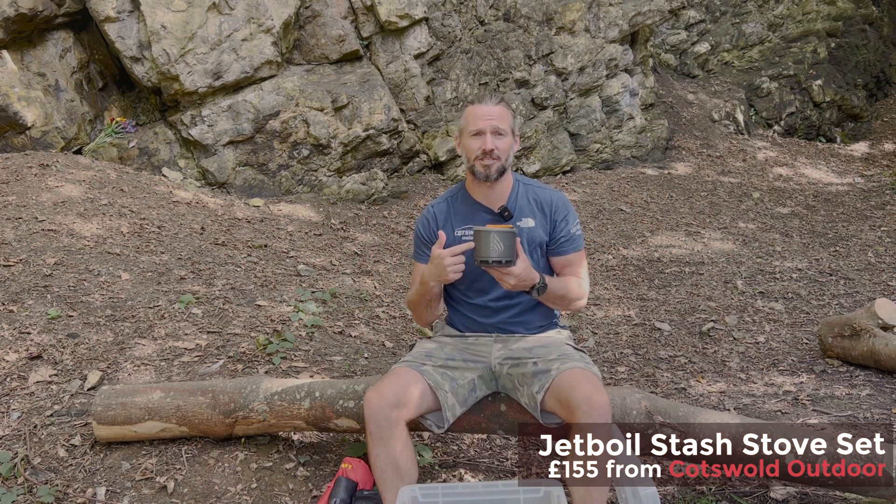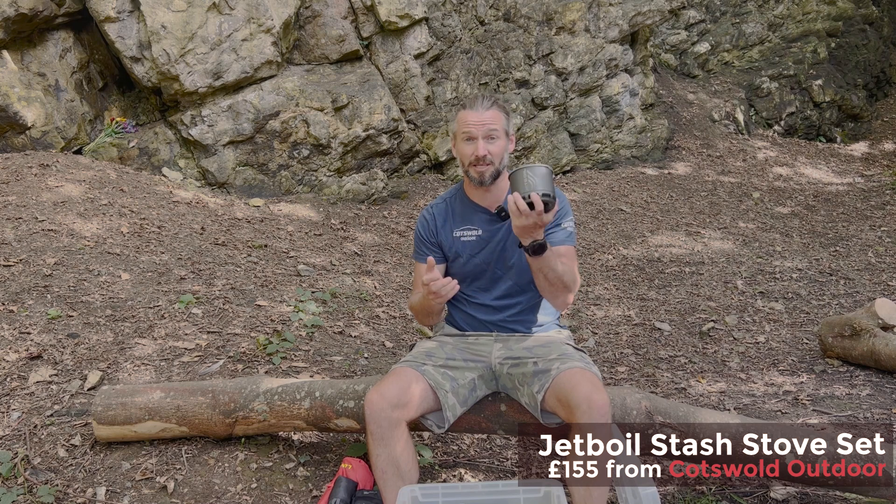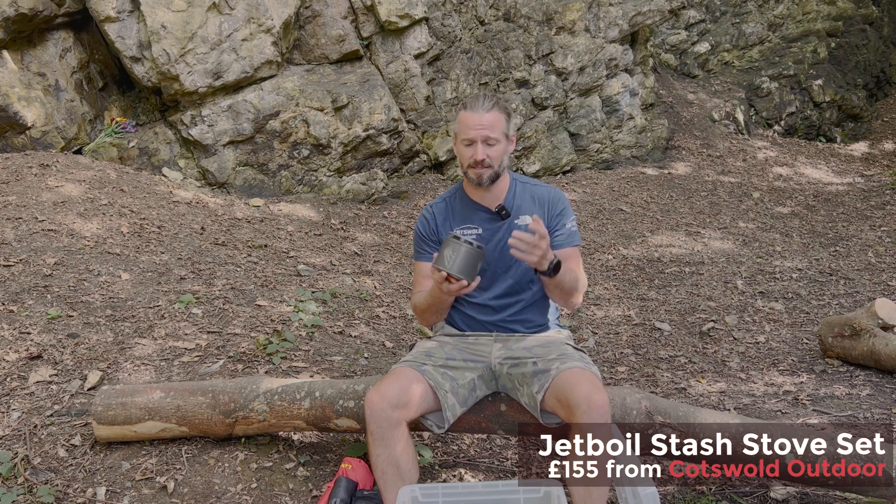A Jetboil Stash — I've been using this a lot recently. It's really compact, great for hiking, great for backpacking, just a great lightweight stove. Without the gas it's only 200 grams, so a great companion for your adventures.